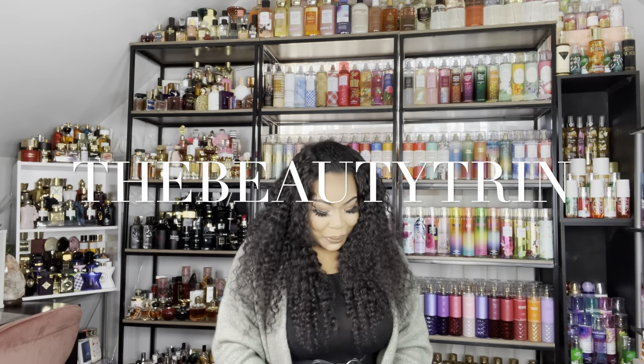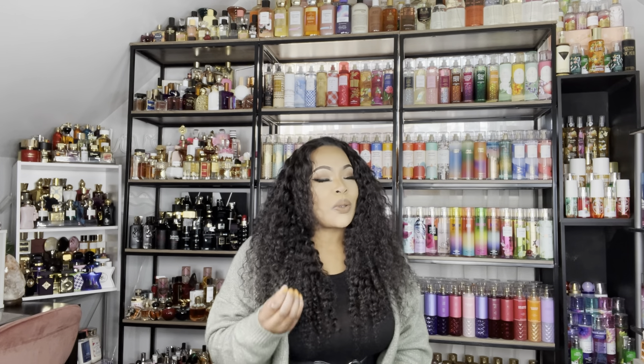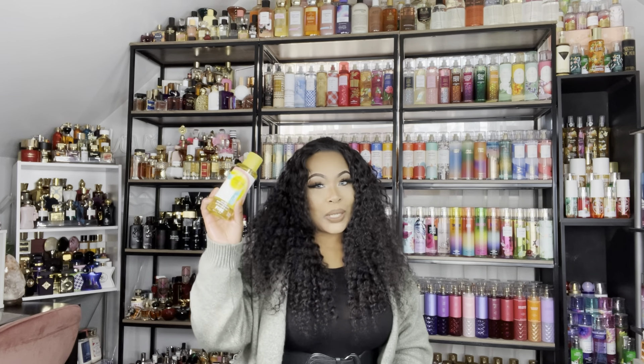Hello everyone, I hope you're having a really good day. I'm going to do a quick video on some Pink spring fragrances that are really good. If you have them in your collection you can grab them, and if you don't, you can grab them too. These are going to be my spring staples from Pink, so let's get started.